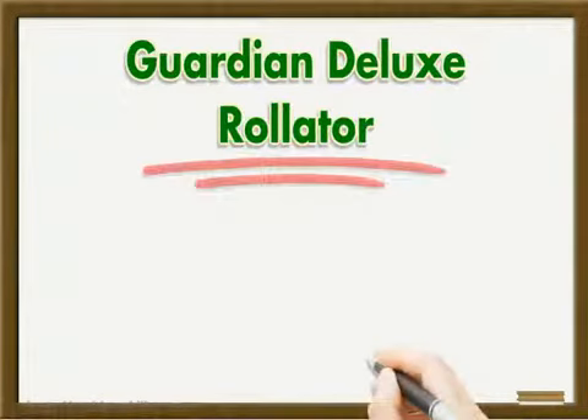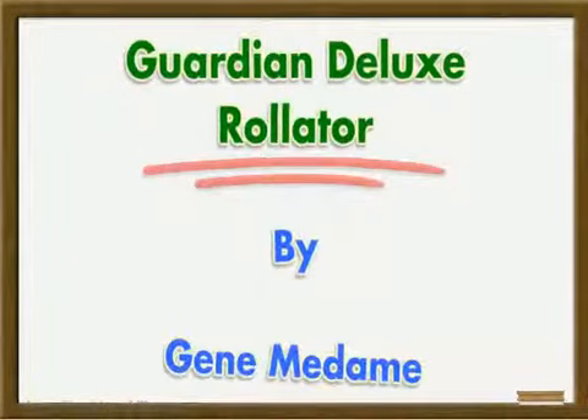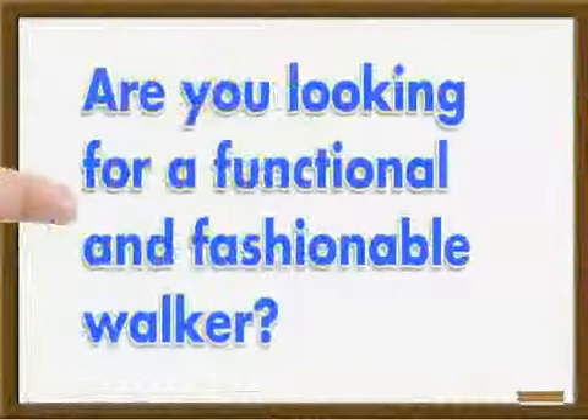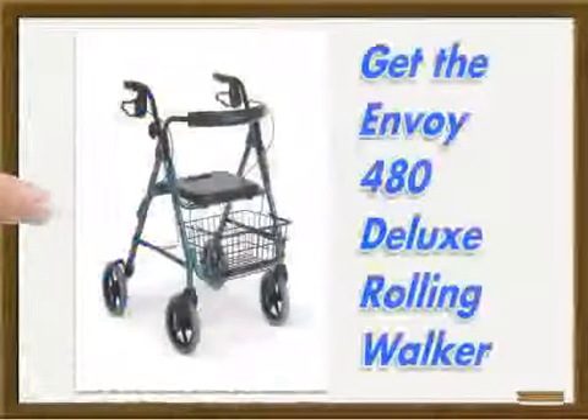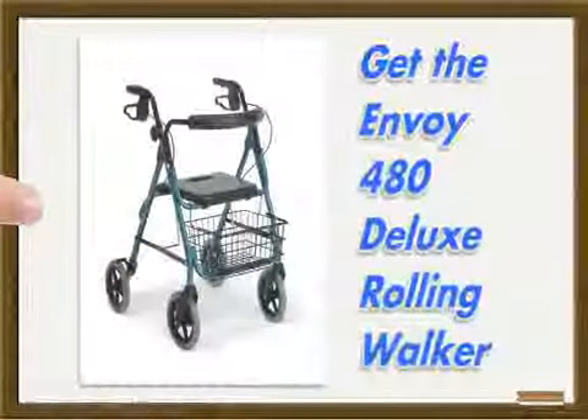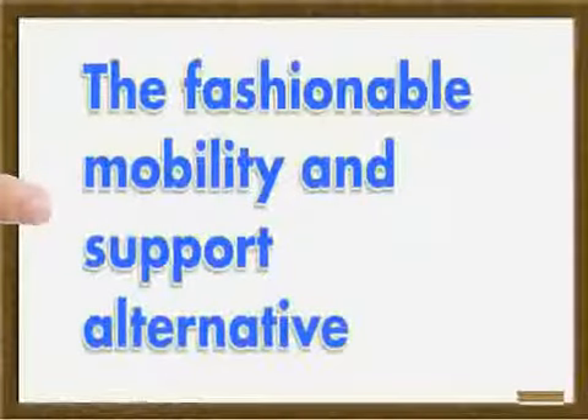Guardian Deluxe Rollator. Are you looking for a functional and fashionable walker? Get the Envoy 480 Deluxe Rolling Walker — the fashionable mobility and support alternative.